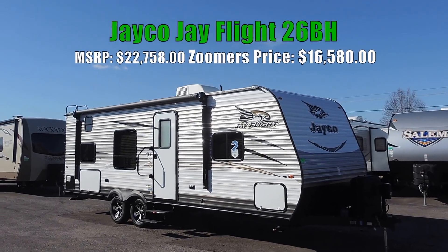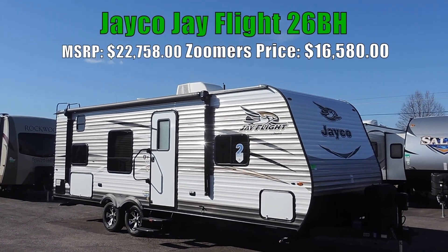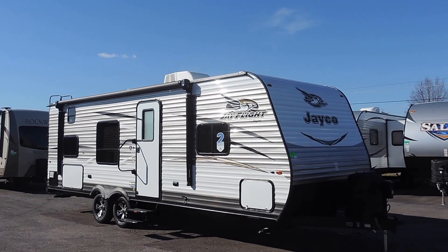Welcome to Zoomer's RV. Today we have for sale a brand new Jayco J-Flight bunkhouse. This is a 26BH floor plan.